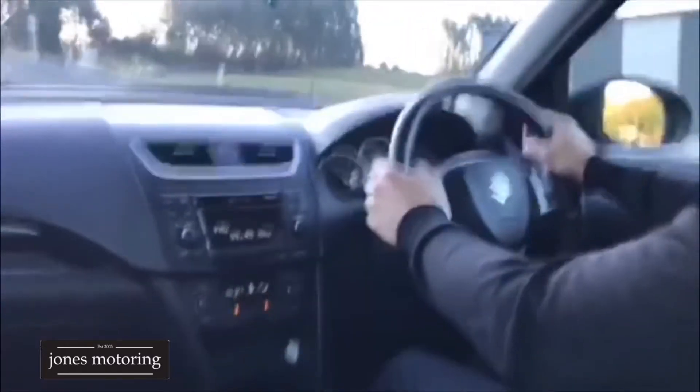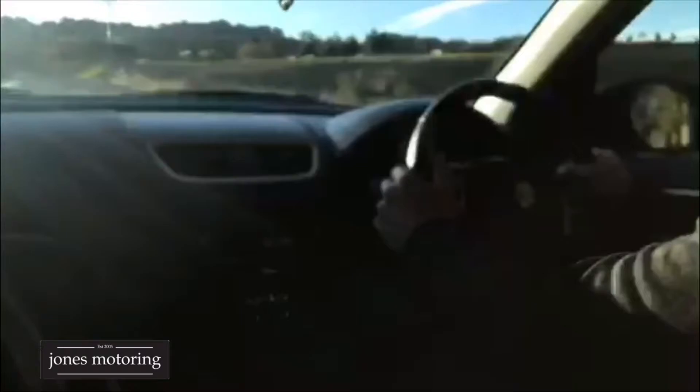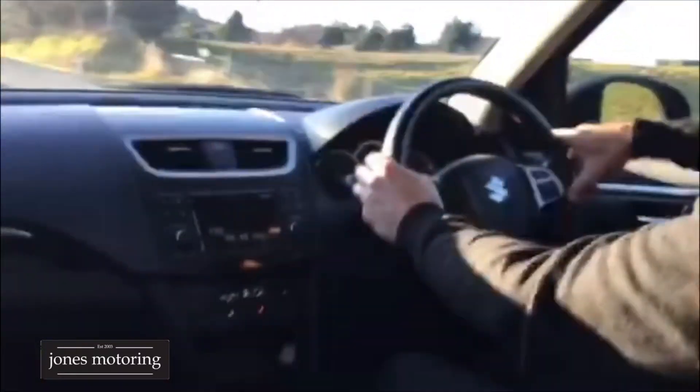They're certainly not short of power, these wee Swift Sports. Got cruise control — it's unusual in a little car. It's a New Zealand new, and the advantage certainly of buying New Zealand new is it's got your front, side and curtain airbags and stability program. It drives well up the hill — there's no underbody rattles.